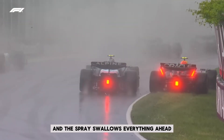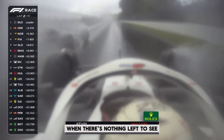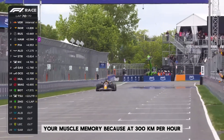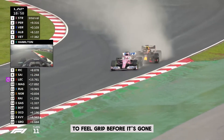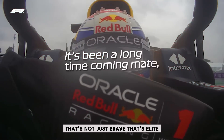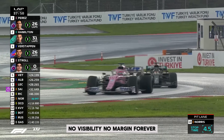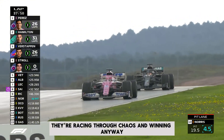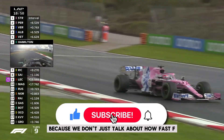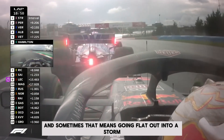Because when the track turns into a mirror of water and the spray swallows everything ahead, it's not about who's the fastest anymore — it's about who has the courage to keep pushing when there's nothing left to see. Trust becomes your most powerful tool: trust in your car, your team, your muscle memory. Because at 300 kilometers per hour there's no time to think, only time to react — to feel grip before it's gone, to sense danger before it shows itself, and to hit the perfect lap without ever actually seeing it. That's not just brave, that's elite. That's why in the rain, the greats rise. If this gave you a new respect for what drivers do when the skies open up — hit like, subscribe, and stick around. Because we don't just talk about how fast F1 drivers go, we show you what it really takes to survive it. And sometimes that means going flat out into a storm with your eyes wide open.